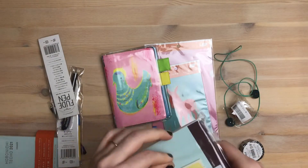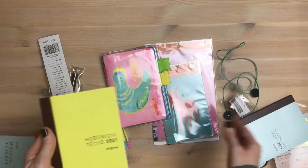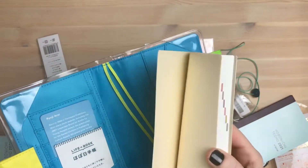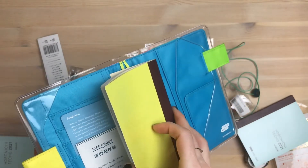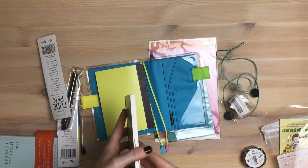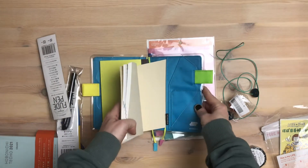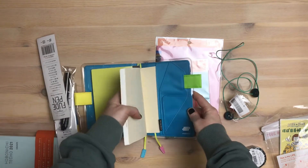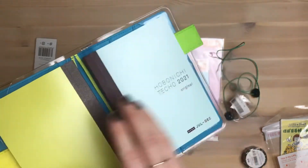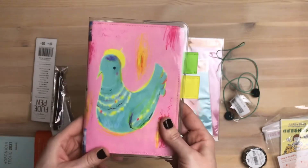Unfortunately we can't go anywhere because of the pandemic, but stay home and stay safe. You can hear that my cat is outside the door complaining, as always when the door is closed. Look at this little tiny one — I just forgot how tiny the A6 is. So small and cute, really cute.